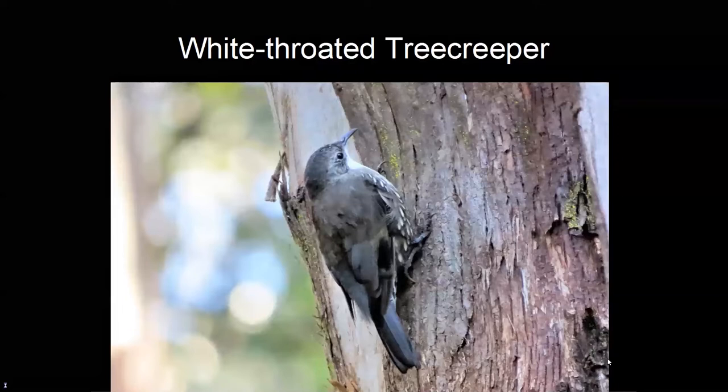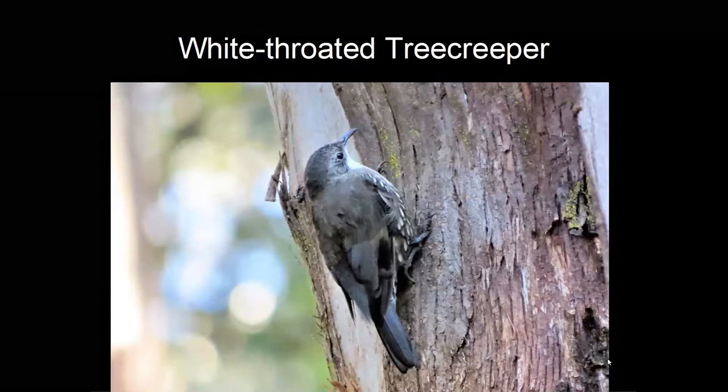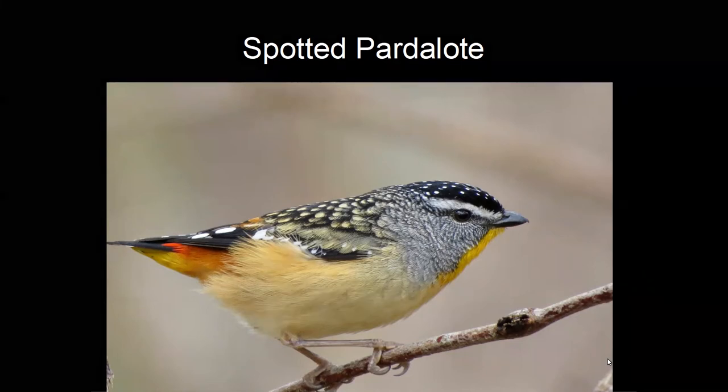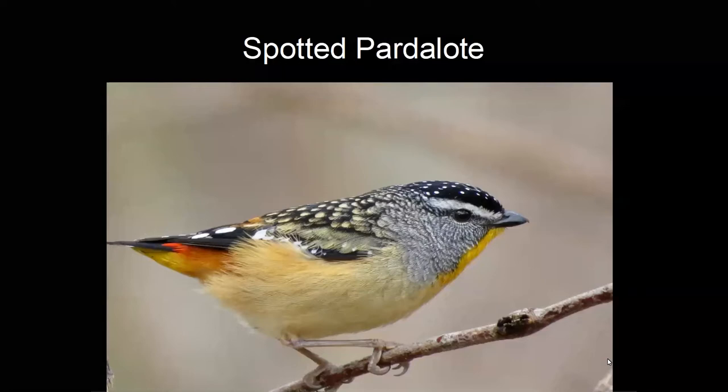The white-throated treecreeper is a common bird of forested areas, climbing up tree trunks and searching every nook and cranny for spiders and insects. The spotted pardalote is one of the smallest birds in Australia but also one of the most beautiful. It feeds on lerp — a scale insect on the underside of leaves — so you'll often see it hanging upside down. It also feeds on mistletoe berries and when it defecates, it leaves the seeds on branches, spreading mistletoe throughout the forest.